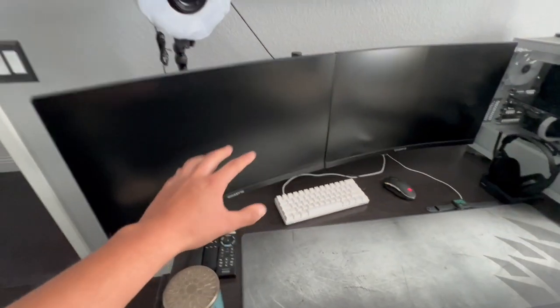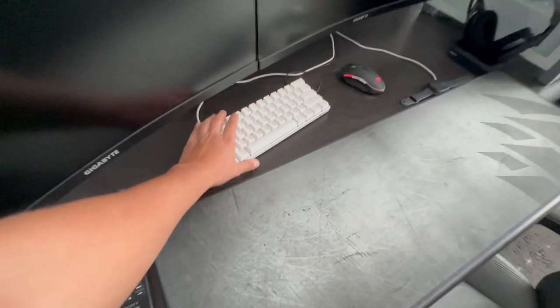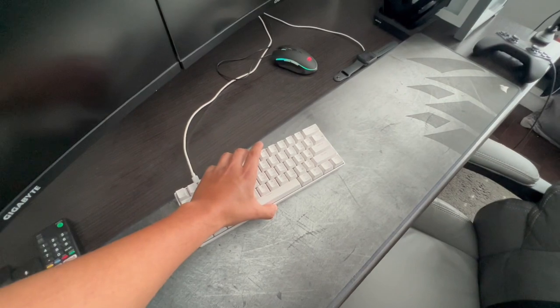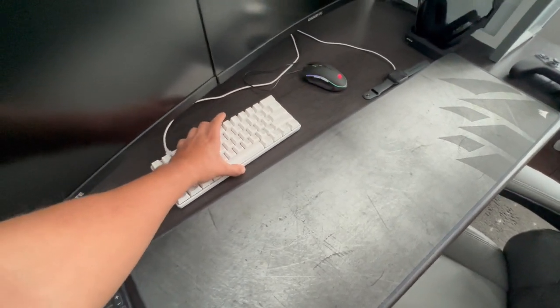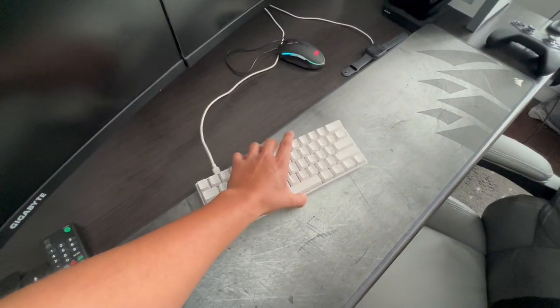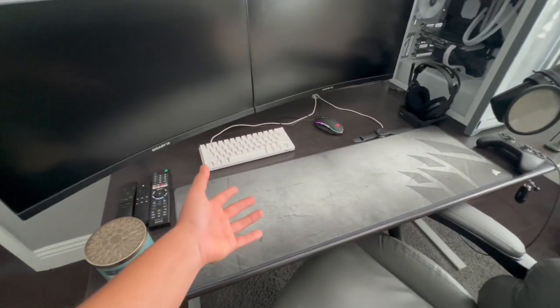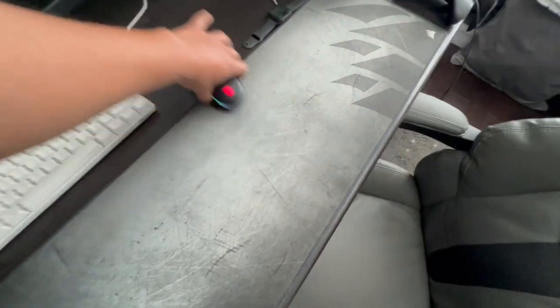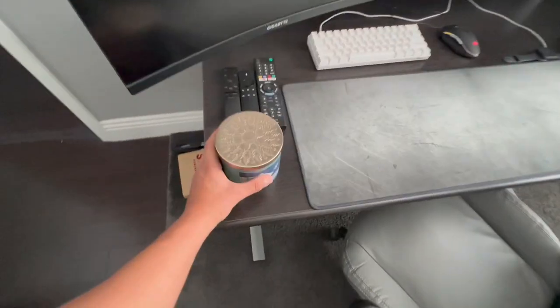Next up is this Royal Kludge 60 keyboard in a white finish — really nice, about $40–$60 on Amazon, super cheap especially for someone who just wants a keyboard for the aesthetic. I'm not a keyboard or mouse player, as you can tell — I've got this iBuyPower mouse that came with my pre-built.